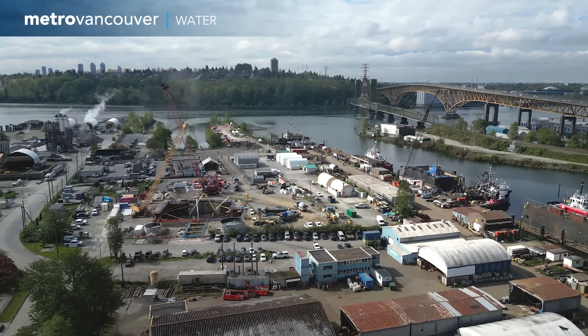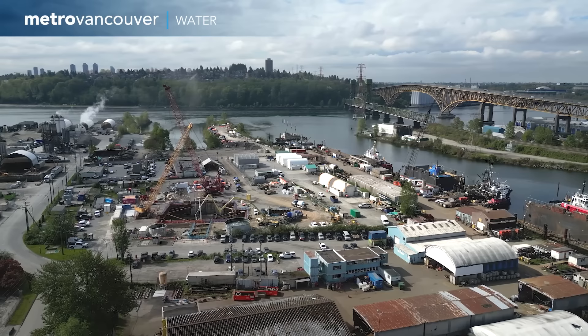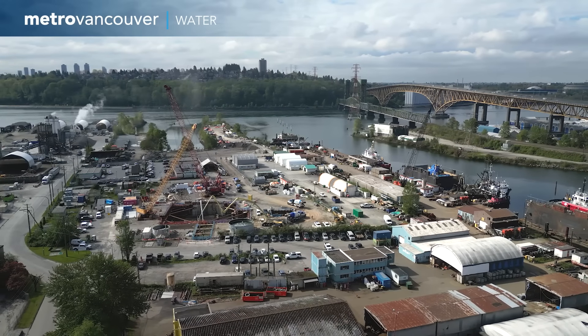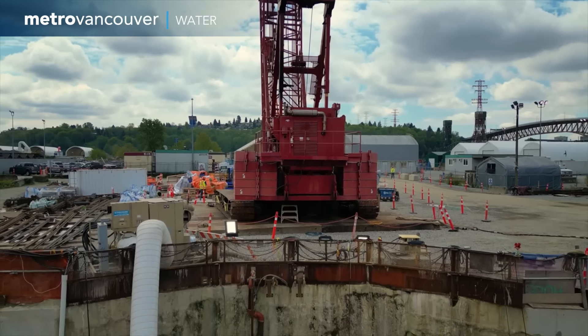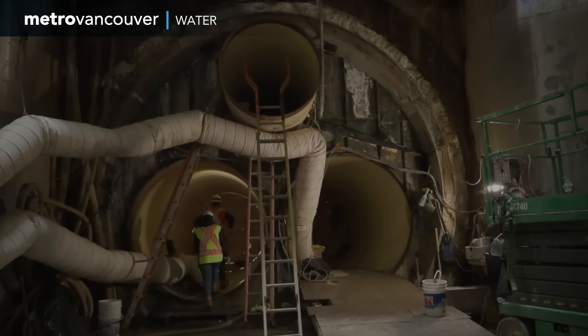This site in North Vancouver is home to one of Metro Vancouver's most ambitious water service construction projects. But to see most of it, you have to go far below the ground — 60 metres below to be exact.